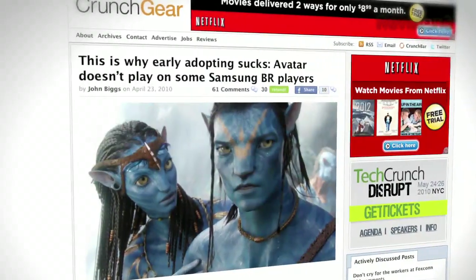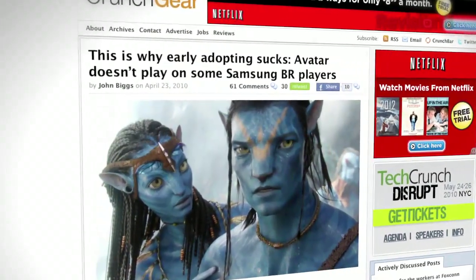Short answer is no. The firmware update for that particular player — I went and checked on the company's website and there is a firmware update. But I can't guarantee that it will resolve any issues you're having with certain Blu-ray disc titles. Avatar is using a new protection scheme that may cause compatibility issues with some new Blu-ray players until they're updated.